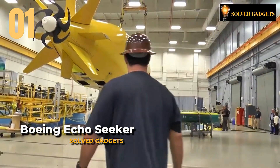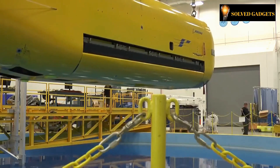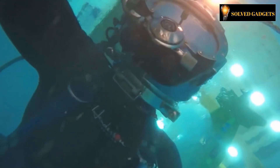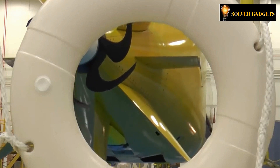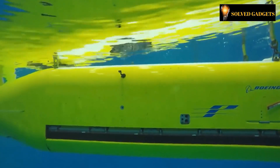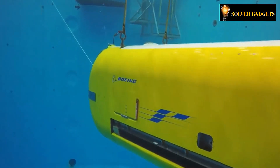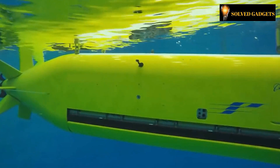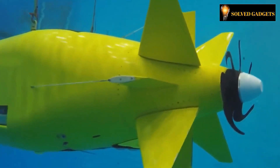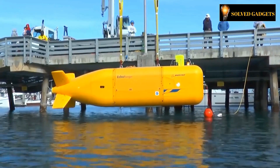This is the Boeing Echo Seeker. Have you heard about the renowned firm Boeing, which is currently ruling not only the skies but also the ocean's depth? Introducing the first-ever autonomous submarine designed by an American company — the Boeing Echo Seeker. It is approximately 32 feet long and powered by numerous silver-zinc batteries. With a range of roughly 265 miles and traveling at a speed of three and a half miles per hour, it is capable of running for nearly three days.